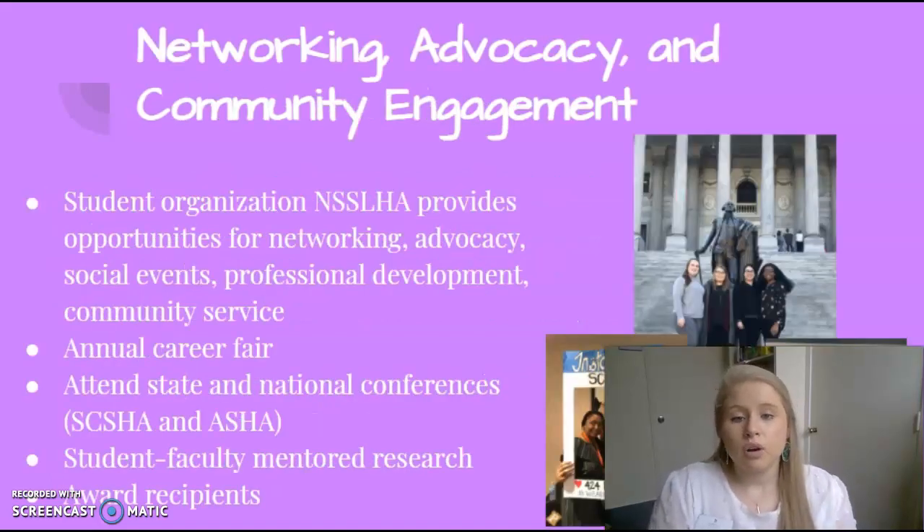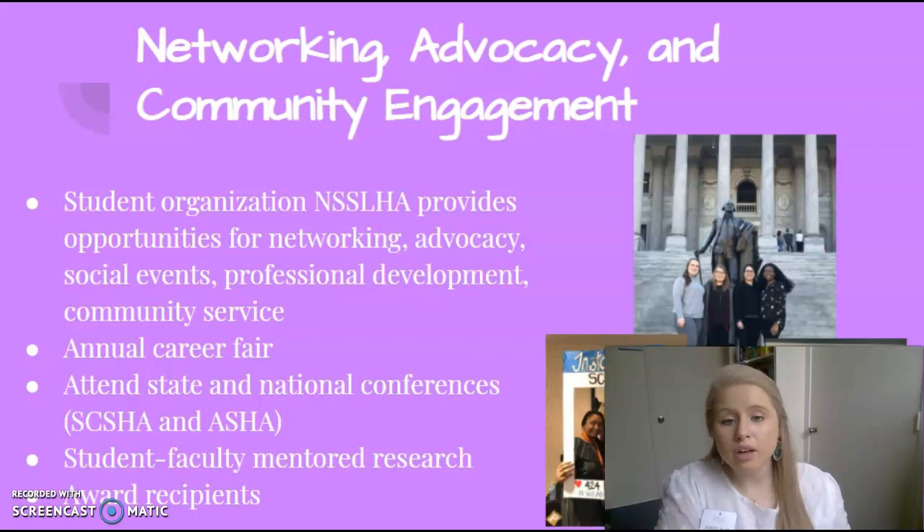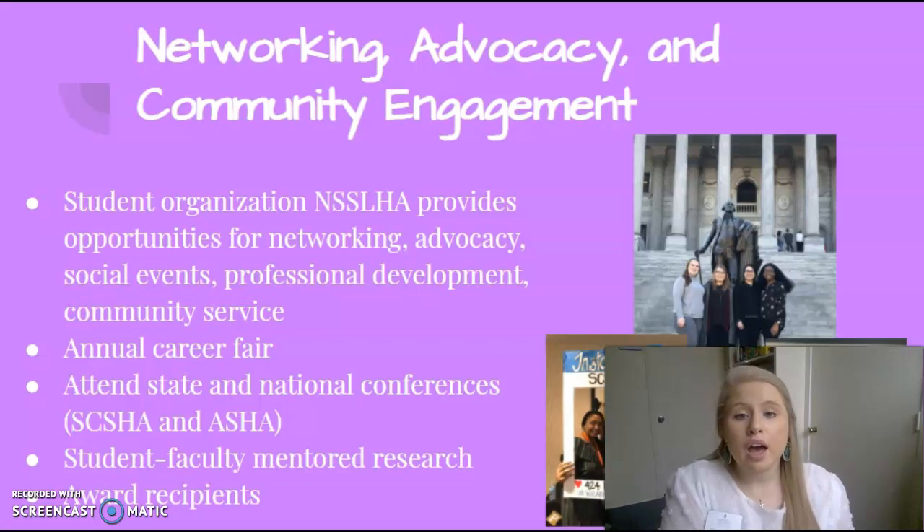Columbia College gives you the opportunity for networking, advocacy, and community engagement. We have a student organization called the National Student Speech Language and Hearing Association, which provides opportunities for networking, advocacy, social events, professional development, and service in your community. We also have an annual career fair, attend state and national conferences, have student-faculty mentored research, and several students have been awarded major awards in our state.